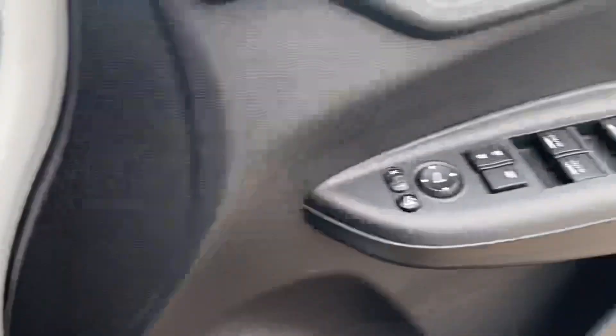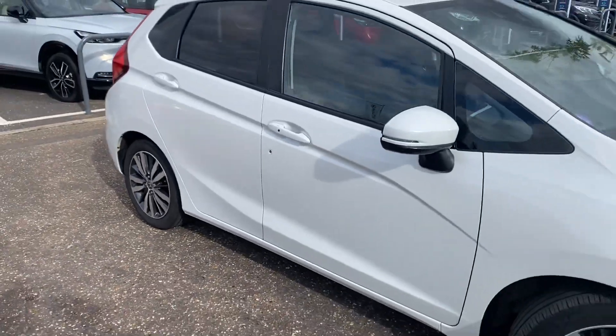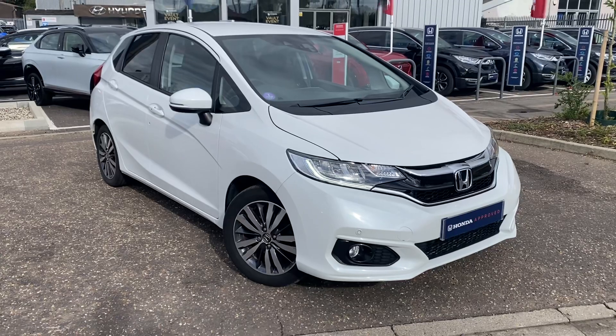A really good car inside and out, really good value for money. Available now to view, drive and buy. If you are in the market please don't hesitate to give us a call here to get booked in or ask any questions on this car. Thank you for watching.